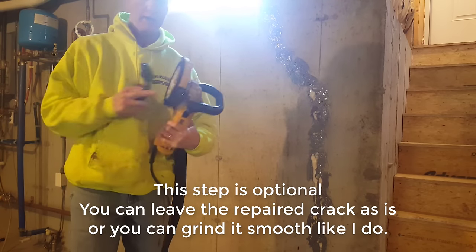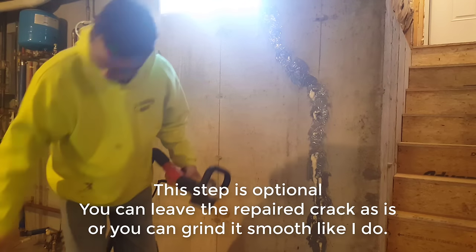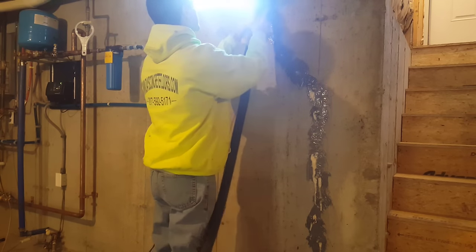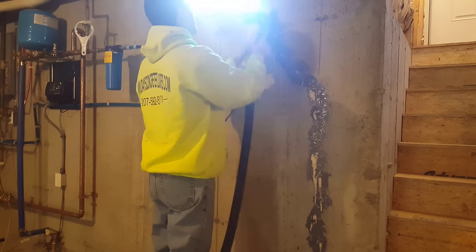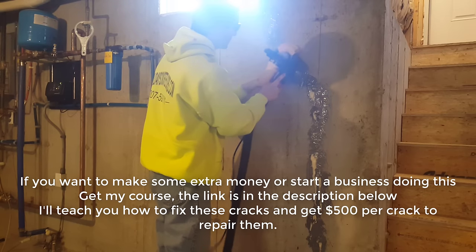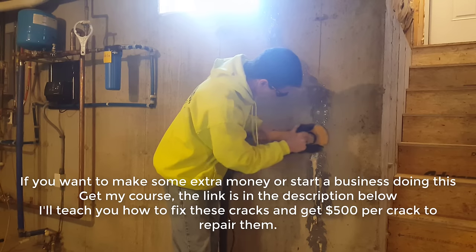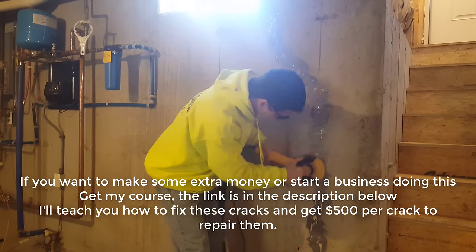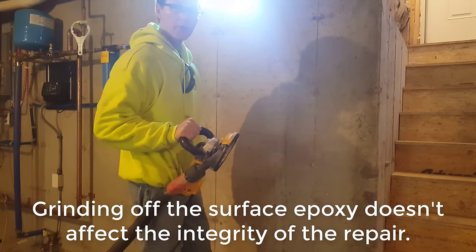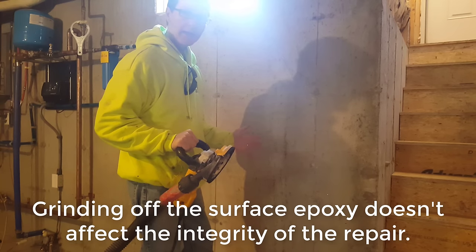I've got my four-inch diamond grinder here with a diamond cup wheel on it — it's just a DeWalt. I've got my vacuum right here. We're going to turn that on, put on safety glasses, and grind that smooth. This is what it looks like after it's all ground off — nice and smooth, nice and clean, nice and neat. Now you can just paint it, make it go away. No more leaks.